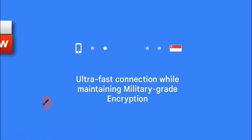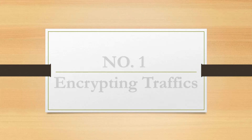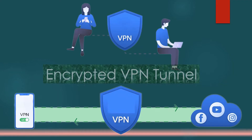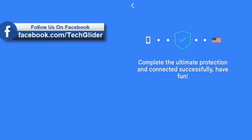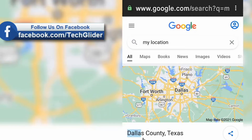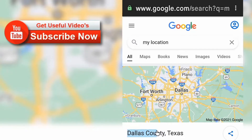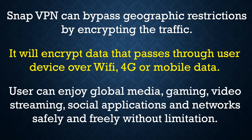Here are the key features of SnapVPN. Number 1: Encrypting Traffic. SnapVPN can bypass geographic restrictions by encrypting the traffic. It will encrypt data that passes through the user device over WiFi or mobile data. Users can enjoy global media, gaming, video streaming, and social applications safely and freely without limitation. SnapVPN is a VPN for cross-regional gaming and video streaming.